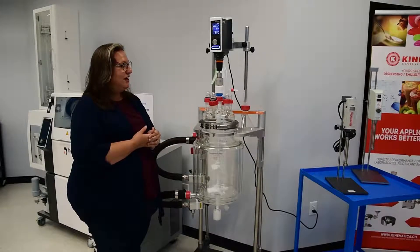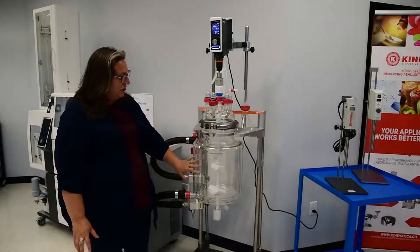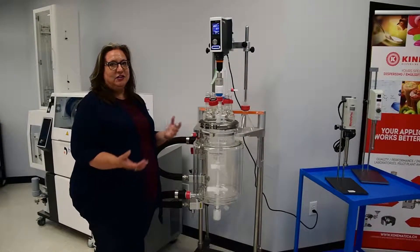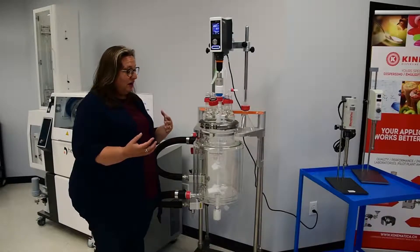And so that's why through our friends at Heidolf, we've partnered with Radley's. Although this is a fairly standard jacketed reactor, we've done a number of things to customize it for our customers.